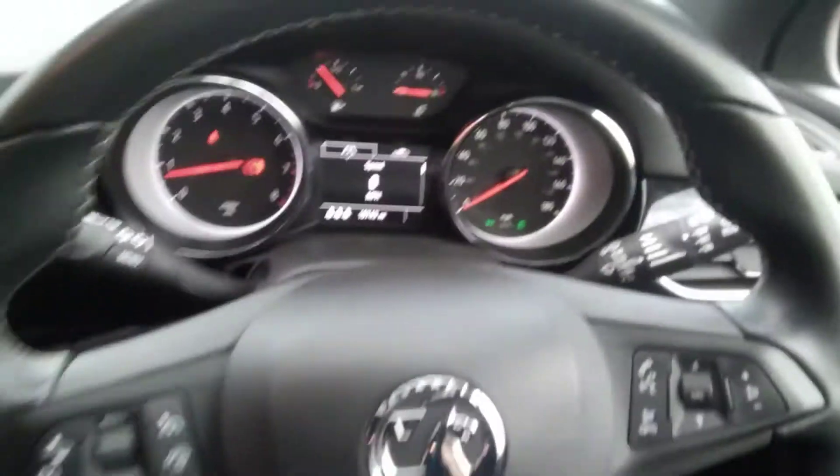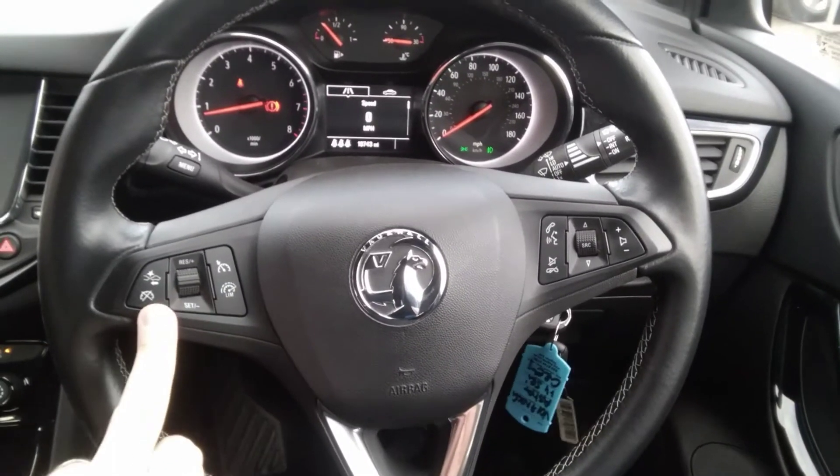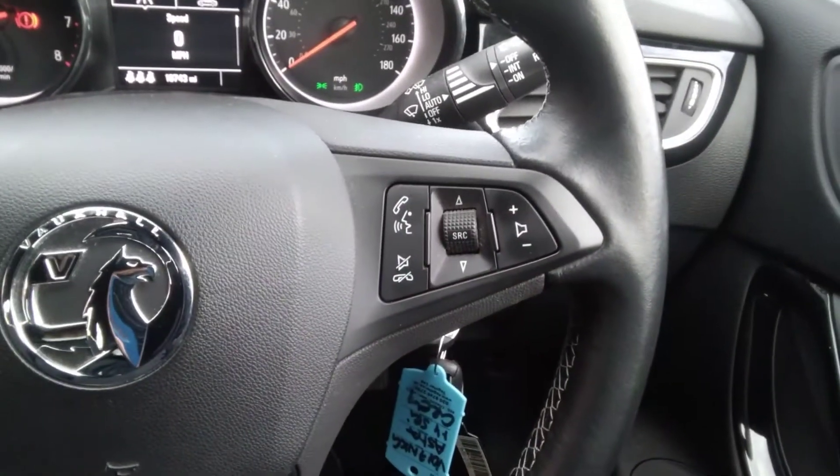As we go further inside, you can see the vehicle has a leather-covered steering wheel. This has cruise control, speed limiter, and forward crash mitigation services to the left, as well as voice-activated Bluetooth and audio controls to the right.